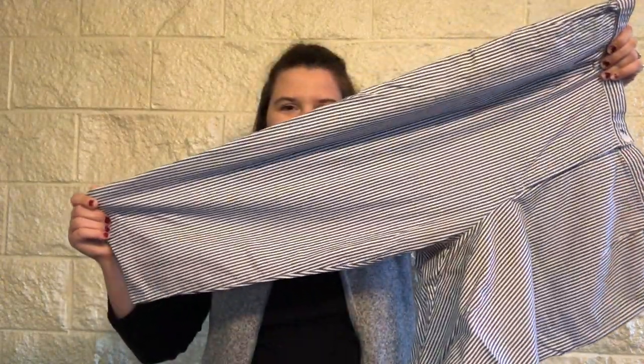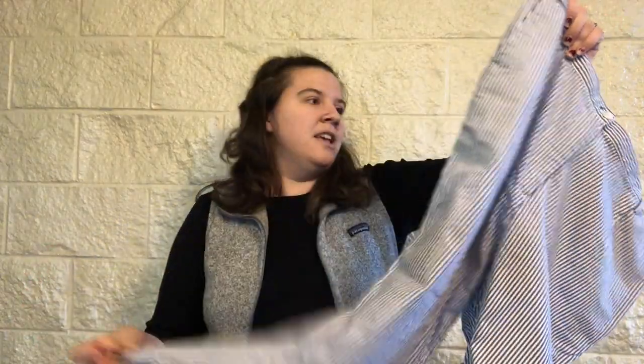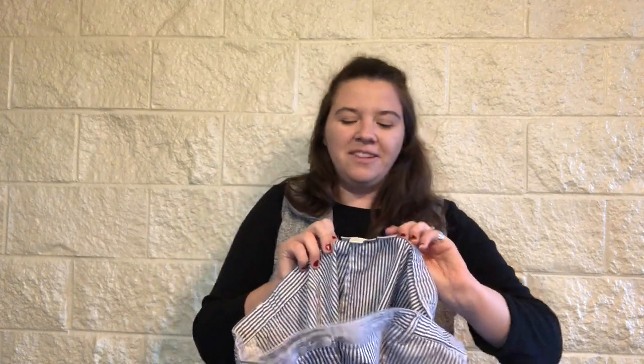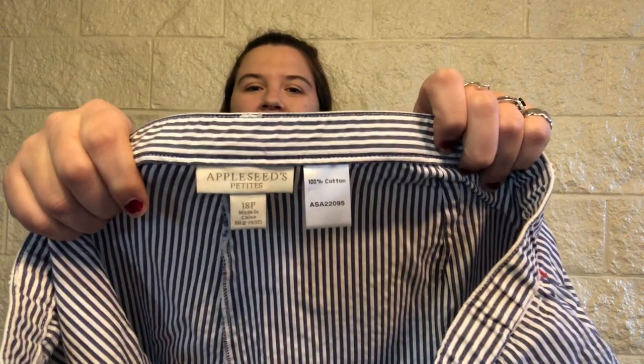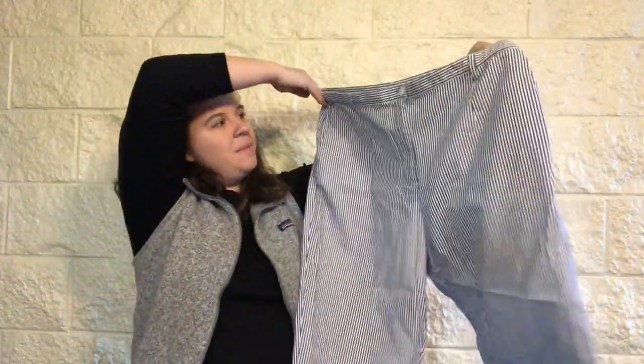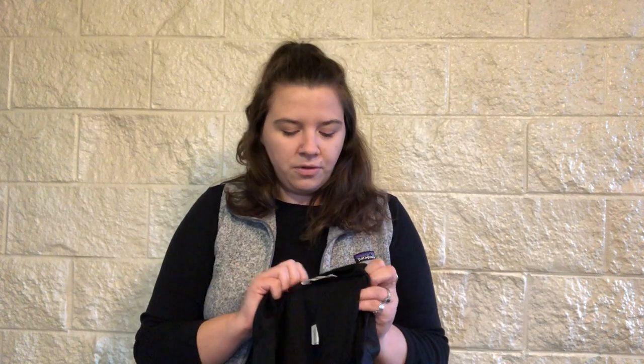So our first pair of pants are these capri seersucker-ish style pants. These are Appleseed's Petites, size 18P — sort of a more mature, catalog brand. If I can't sell them, they'll probably end up going to ThredUp eventually. But for everything being like a dollar or two, I thought it was worth the risk.